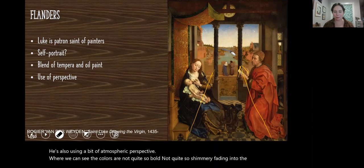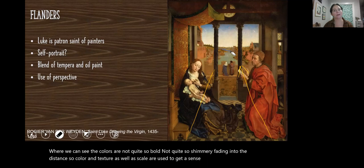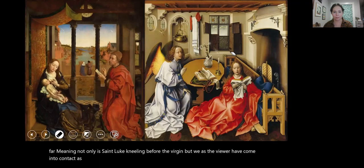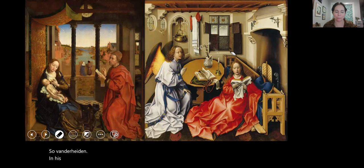So color, texture, and scale are used to get a sense of what is close and what is far. Not only is Saint Luke kneeling before the Virgin, but we as the viewer have come into contact as well. Van der Weyden, in his combination of tempera and oil painting, leads us to the two greats: Campin and van Eyck.